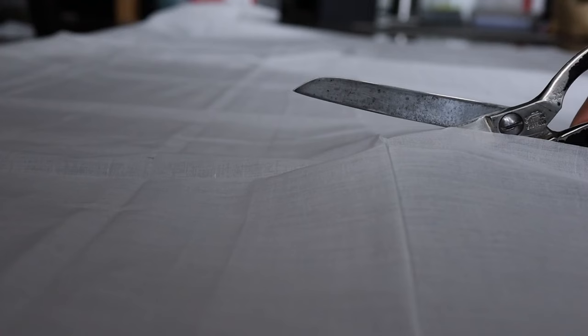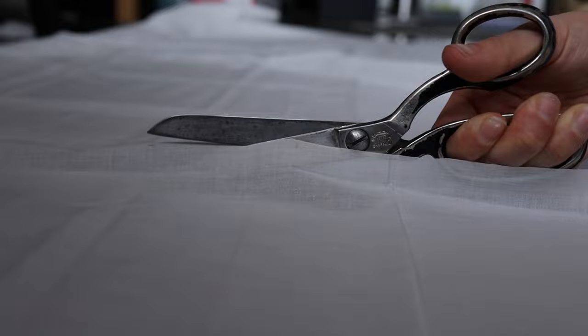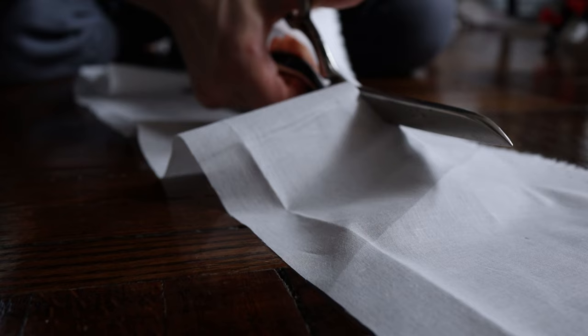I bought some brand new sheer cotton batiste for this because I wanted it to be fancy. The pattern calls for three long strips to make the ruffle tiers around the neck, but I decided two would be enough for me. I cut them out with the length specified in the pattern but made them a bit wider because I wanted more pizzazz. This was a mistake, for reasons I'll discuss later.